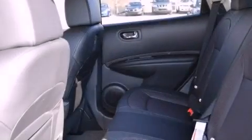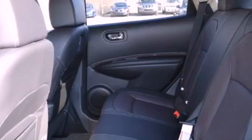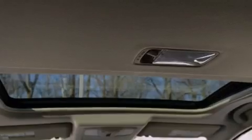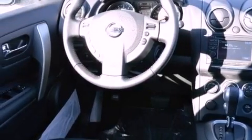Its top features include a multi-link rear suspension, Nissan Intelligent Key Entry and Ignition Systems, a Bose Stereo System, XM Satellite Radio, 18-inch alloy wheels, and Xenon Headlights.